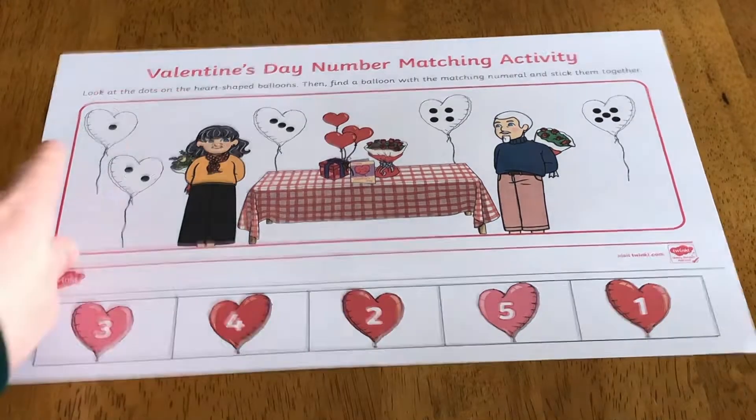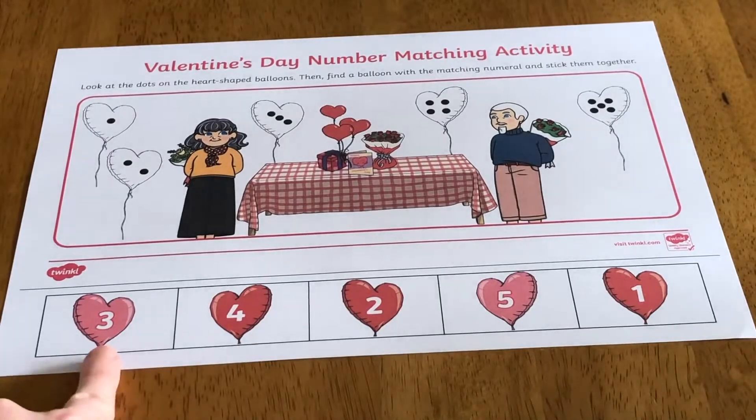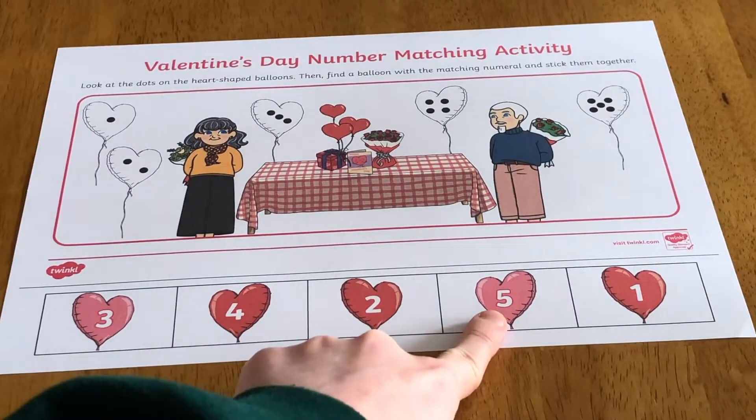You can then ask children how many dots they can see on the balloons, and if they can read the numerals on the balloons at the bottom.